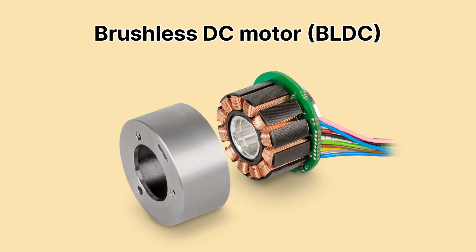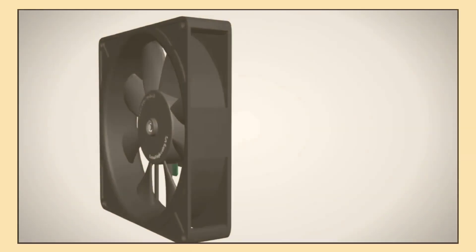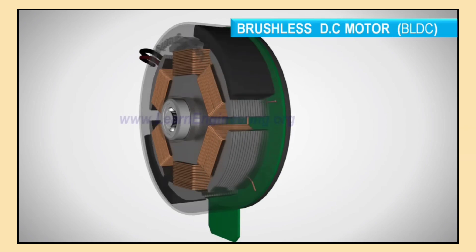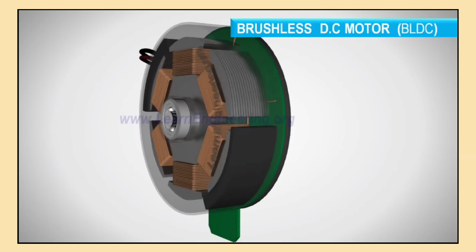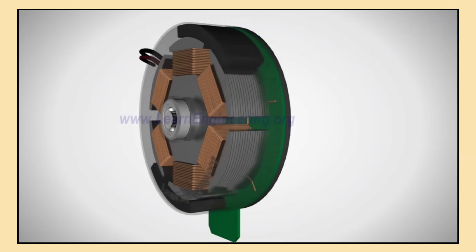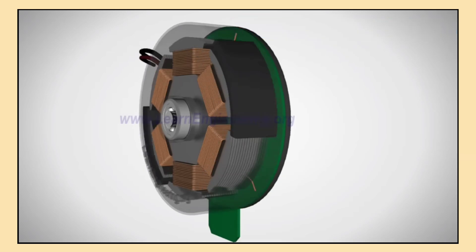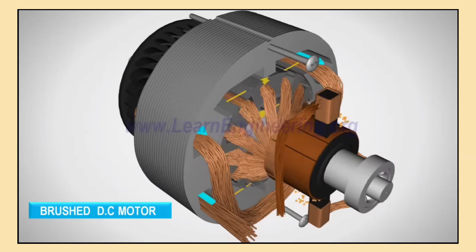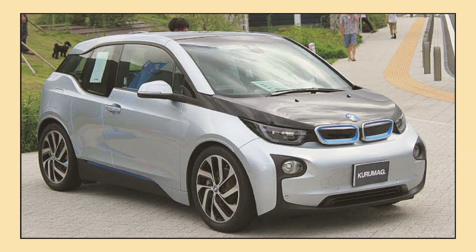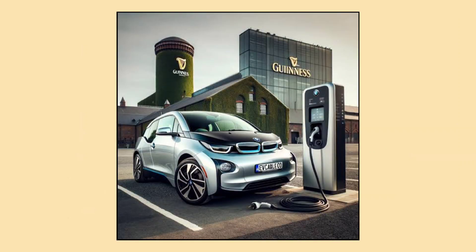Another common motor type is the brushless DC motor, or BLDC. As the name suggests, this motor doesn't have brushes, which are typically used to reverse the current in traditional DC motors. Instead, BLDC motors use an electronic controller to switch the current direction, making them highly efficient and low maintenance — resulting in a quieter and longer-lasting motor. However, the controller can add complexity and cost. The BMW i3 uses BLDC motors, offering excellent efficiency and performance with a smooth and quiet driving experience.